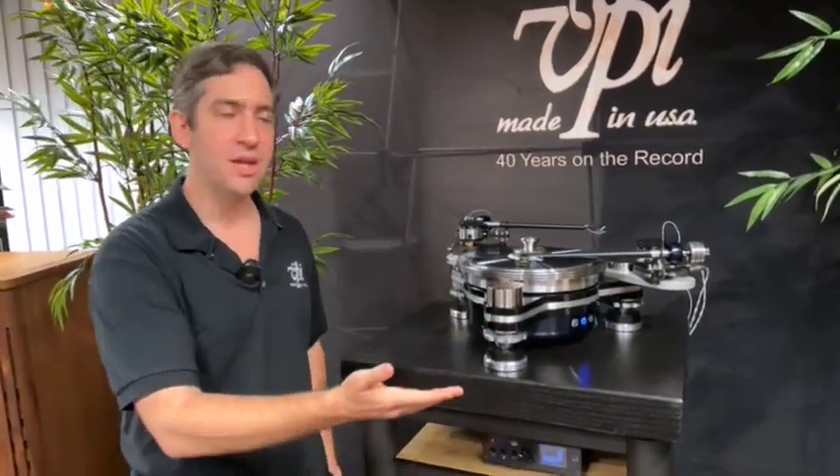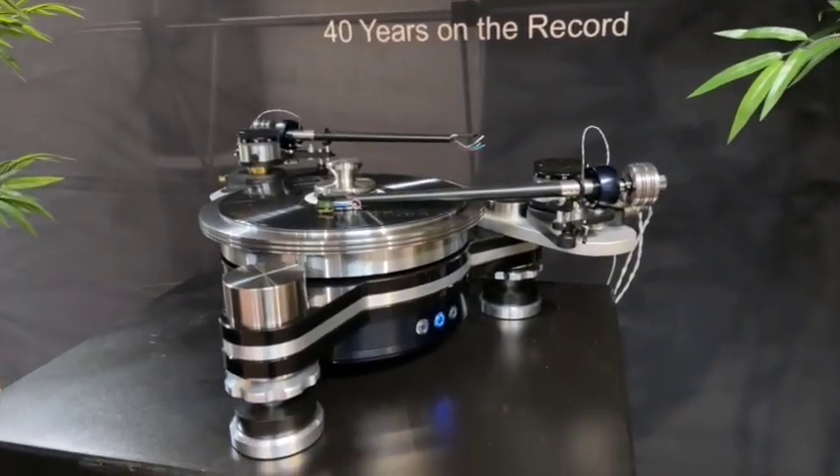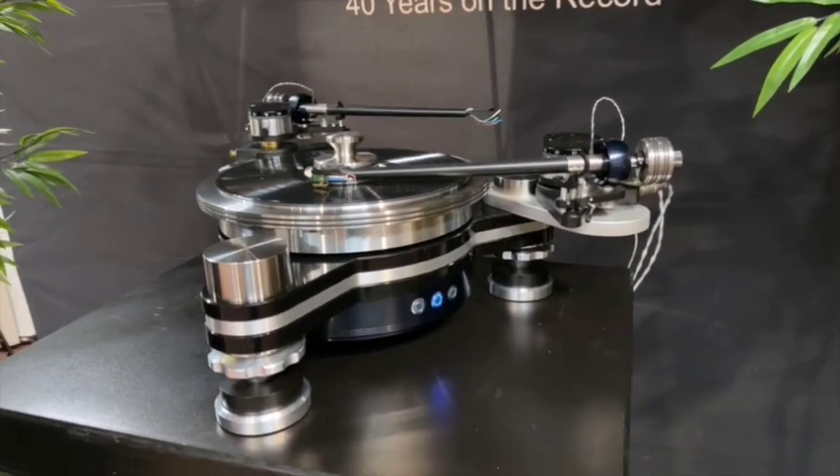Whether it's a 9-inch, 10-inch, or 12-inch tonearm, gimbal, uni-pivot, or whatever it is you like, VPI is ready to give you the experience for your listening room — and the flexibility.